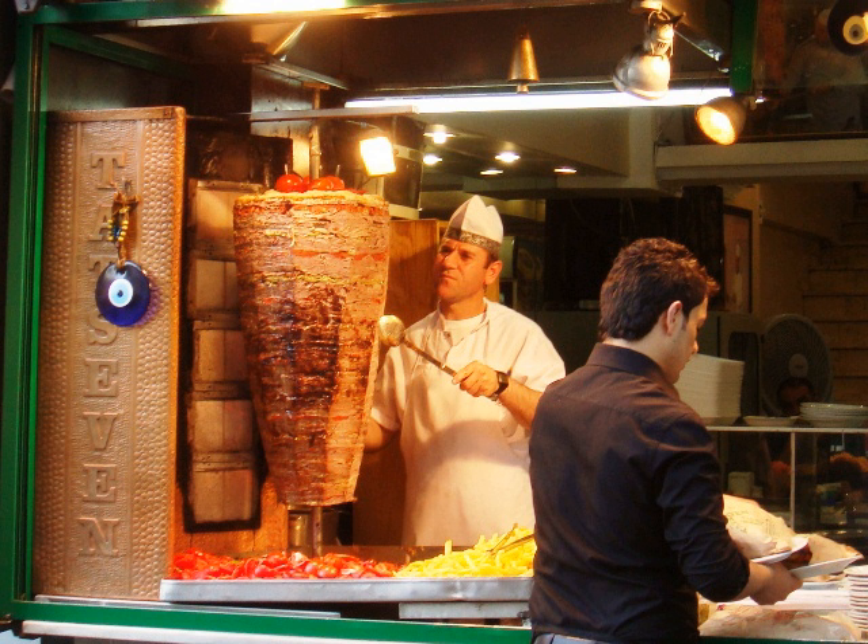A typical French kebab consists of bread stuffed with Doner meat shavings, lettuce, sliced tomato and onions, with a choice of sauce including sauce blanche, a mayo yogurt sauce. Kebabs are usually served with French fries, often stuffed into the bread itself. In Paris, this variation is called Sandwich Grec.